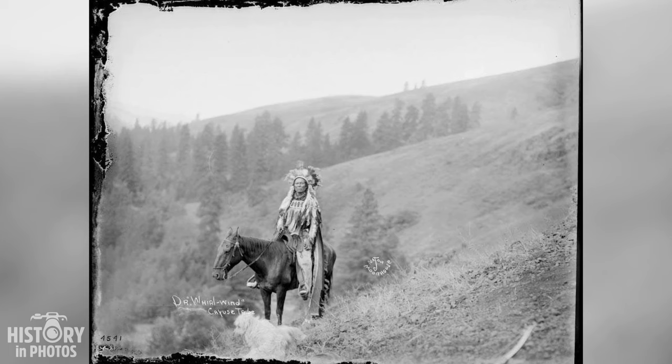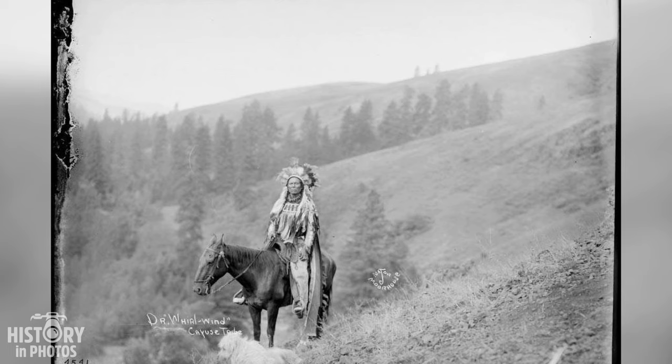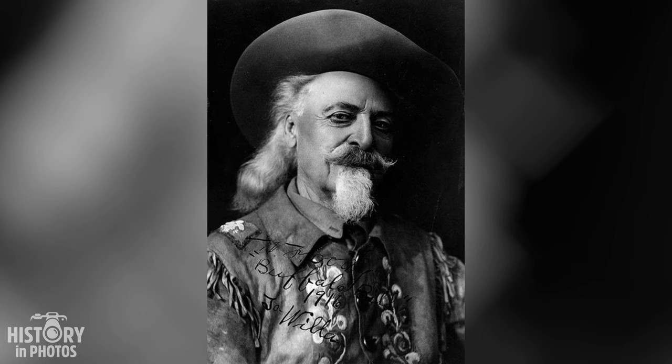Dr. Whirlwind was an indigenous physician from the Cayuse tribe who lived between 1825 and 1910. He was known for performing medicinal dances while holding live rattlesnakes, demonstrating his power and courage. He also served as a messenger and scout for the United States Army during conflicts with other indigenous tribes.